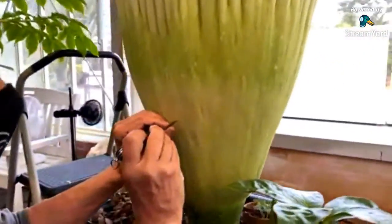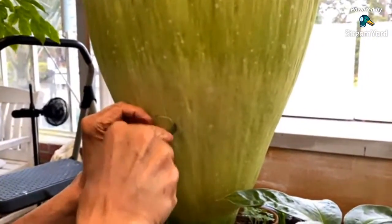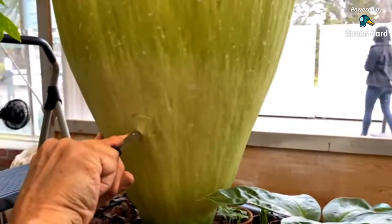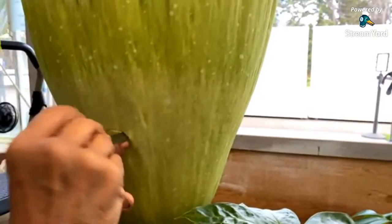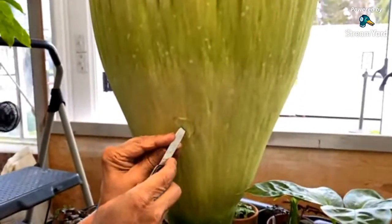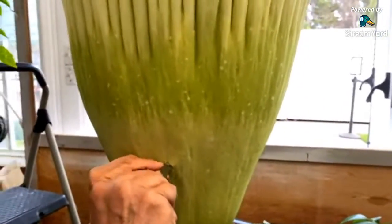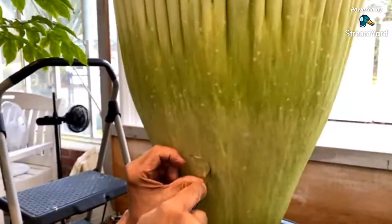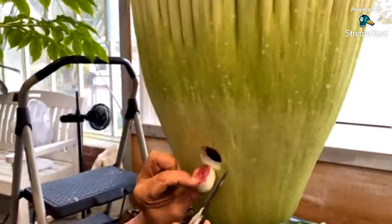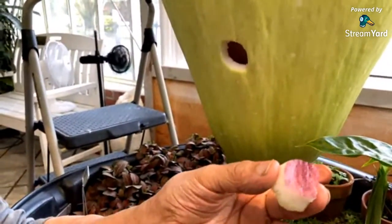Here we've got Mario making a careful little incision. At this point we're kind of just checking to see where the flowers are in their development — mostly we want to evaluate whether the flowers are receptive. This plant is designed by nature to have its pollination happen in the dead of night when these pollinators are actually active, so at around 7:30 it's still pretty early for a night-blooming plant. But anything is possible.